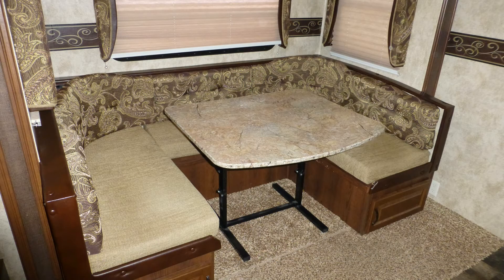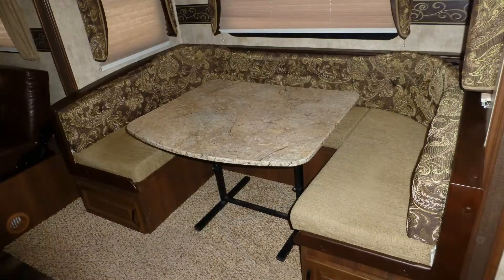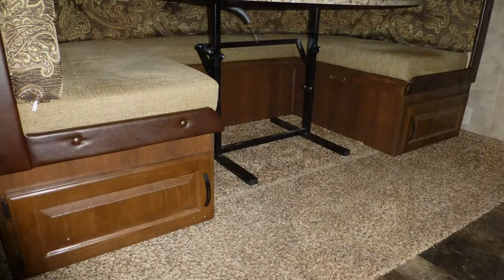Relax at the convertible dinette with gorgeous formica top and soft fabric wrap-around seating while enjoying meals or playing a game of cards. The table is portable so you can picnic on the patio.